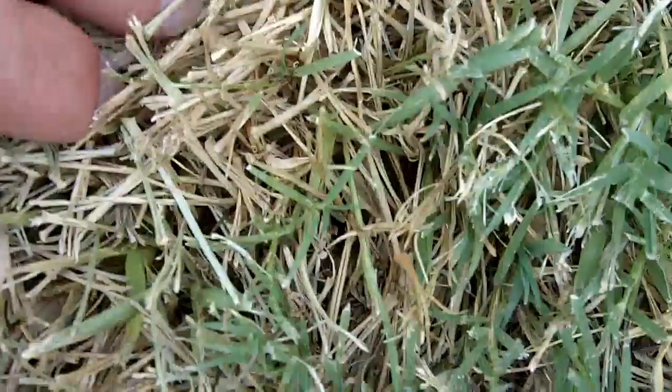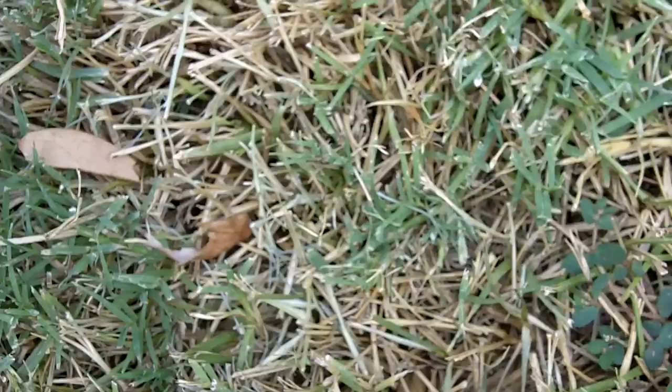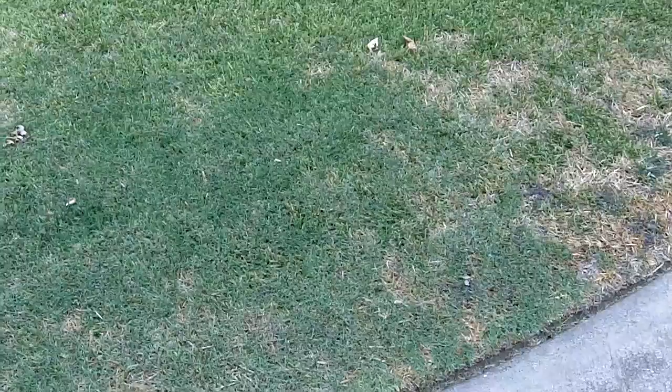As you can see right there, that's what they're doing to my grandparents' yard. They had an issue like this in their front yard a couple years ago. This is what happens with your lawn, especially if you have St. Augustine grass, and it's in a spot that's very sunny and very hot.